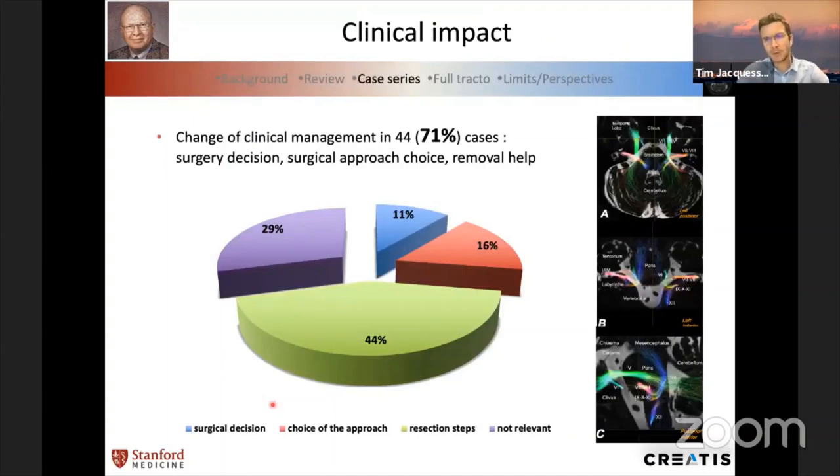We were able to control the reality of the tracking in 93 percent of cases — that was a good result. The most important finding of this first clinical study was that when thinking about how tractography would help for surgical management of complex skull-based tumors, it helped us in 71 percent of cases — either for surgical decision (should we operate or not?), to define surgical risk, to choose the surgical approach (anterior, lateral, or posterior), and for the different surgical steps.